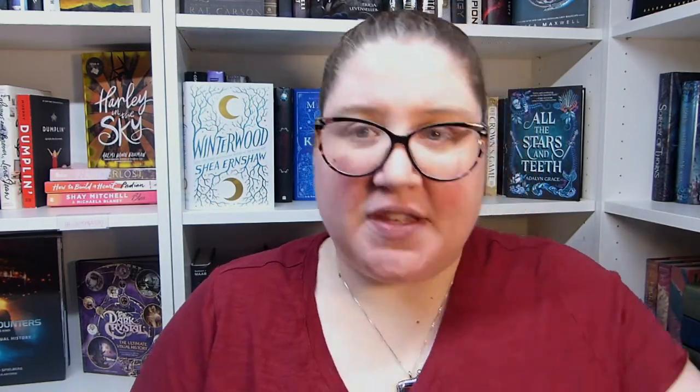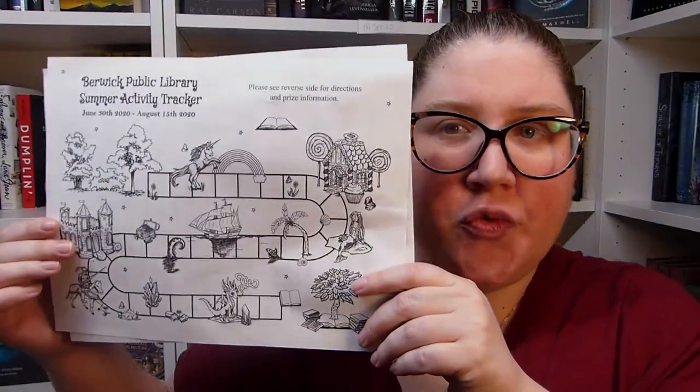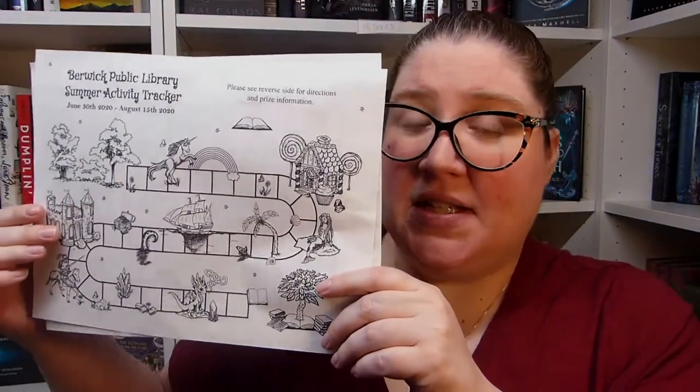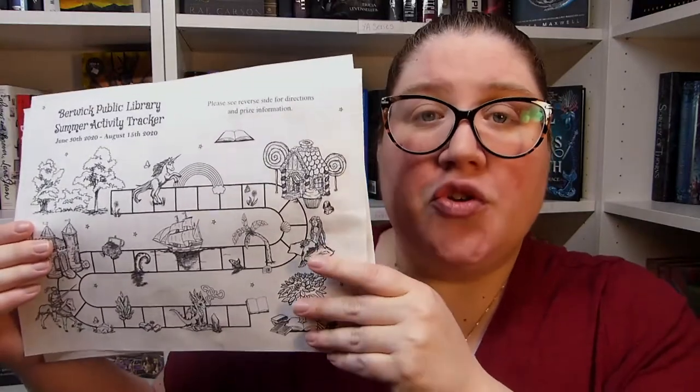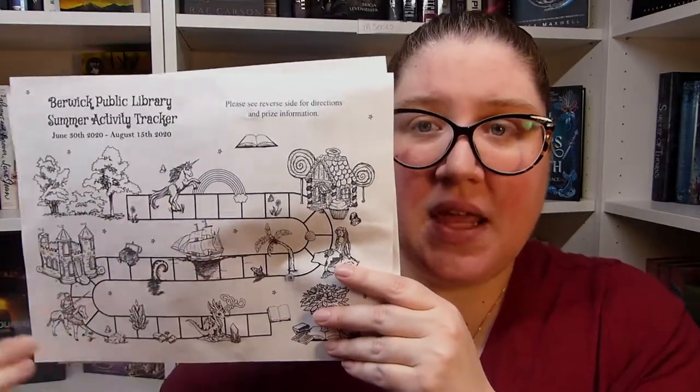First, I want to talk about our tracker sheet. For every book that you read or activity you complete from the list we've included, you're going to fill in a block on the tracker sheet. The activity list — we decided to include this again this year. We did this last year; I think that was our first time ever doing it, and it was very popular. We got a lot of great feedback about including activities as a way for people to participate instead of just books.